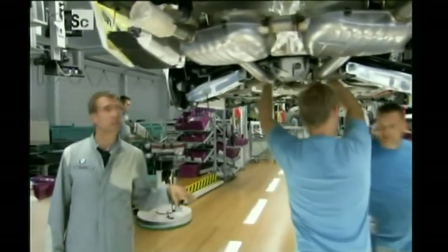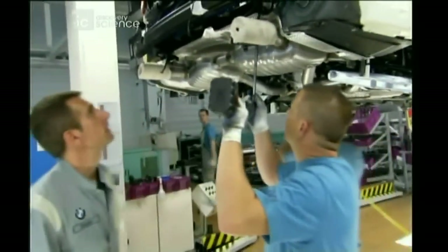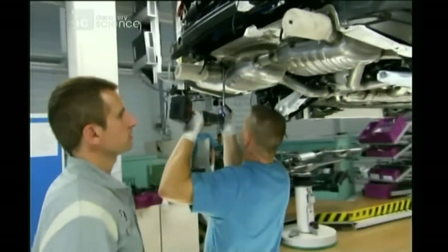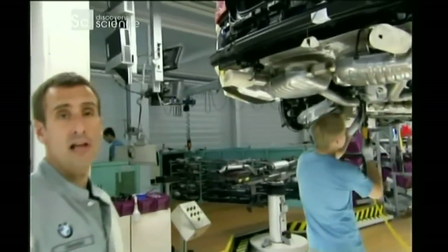At this point in the assembly, we are just finishing up the installation of the exhaust system in our 335D. Twin exhaust, two turbos — things are going to haul out.